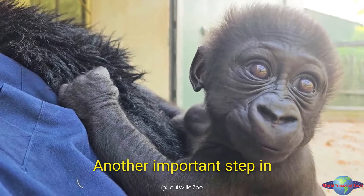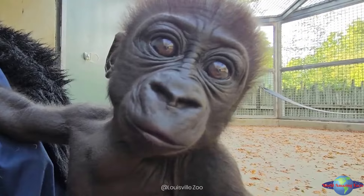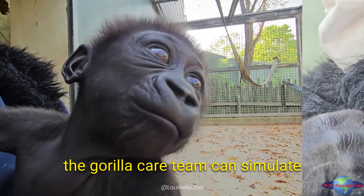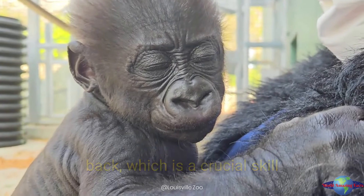Another important step in preparing Abeo for life with the troop is helping him develop stronger grasping skills. That's where these furry gorilla vests come in. By wearing these vests, the gorilla care team can simulate the experience of riding on a gorilla's back, which is a crucial skill for young gorillas.